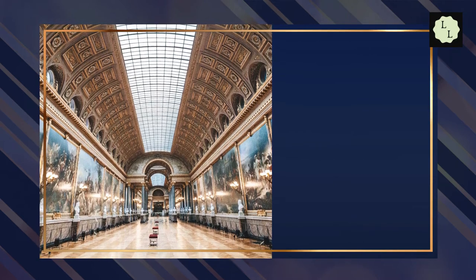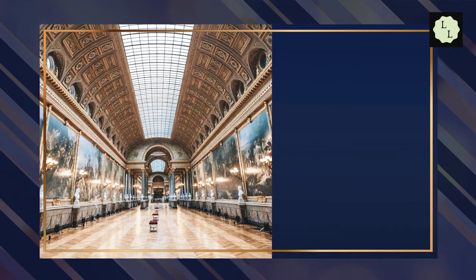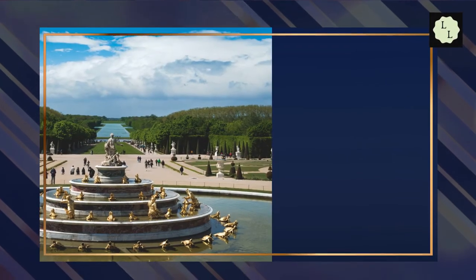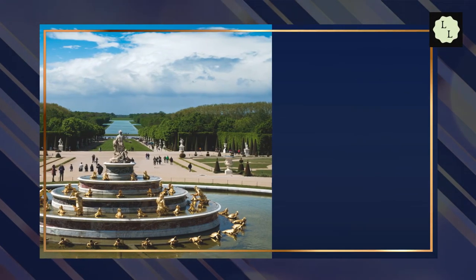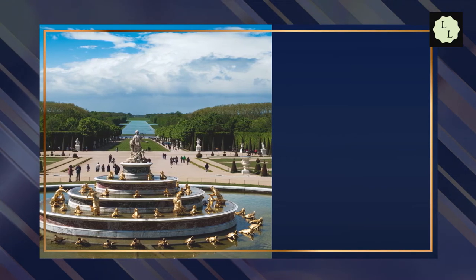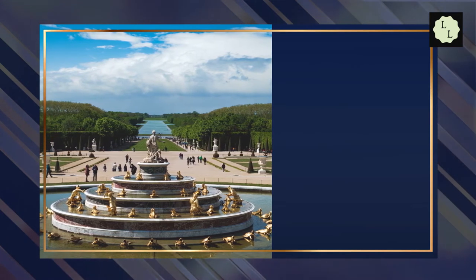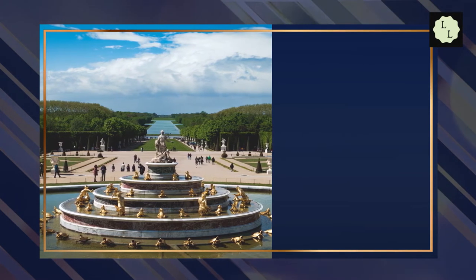Versailles really went all out on luxury — even the chamber pots were made from silver. Both Peace of Paris treaties were signed at Versailles. The Gardens of Versailles covered more than 30,000 acres, housing 400 sculptures and 1,400 fountains. Admission to the Château de Versailles is sometimes free.